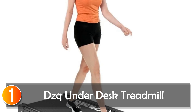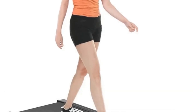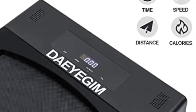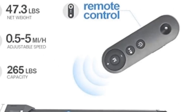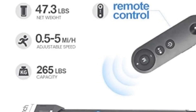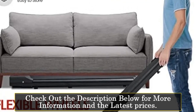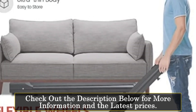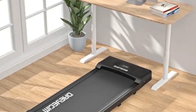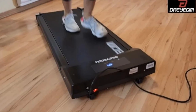At number 1: DZ Underdesk Treadmill. The DZ Underdesk Treadmill is a sleek and efficient exercise solution for those seeking a convenient workout option at home or in the office. With dimensions of 47D x 19 x 5, this portable treadmill is designed to fit seamlessly under desks or in tight spaces, providing users with a discreet yet powerful fitness tool. Featuring a 2.5 HP quiet motor, this treadmill allows for speeds ranging from 0.5 to 5 MPH, catering to various fitness levels.